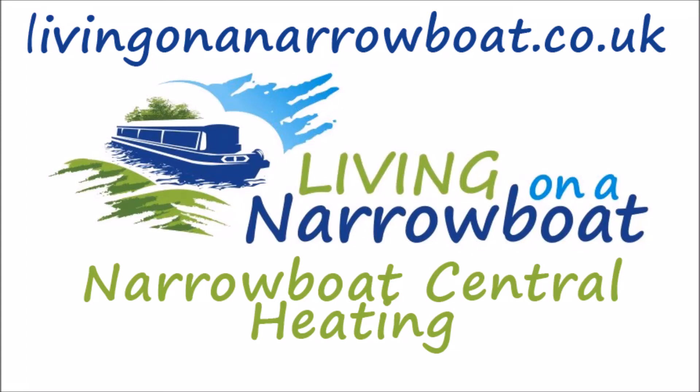Hi there, Paul Smith from livingonanarrowboat.co.uk. Welcome to the first in a series of videos about life on board a narrowboat and the practicalities of living afloat.